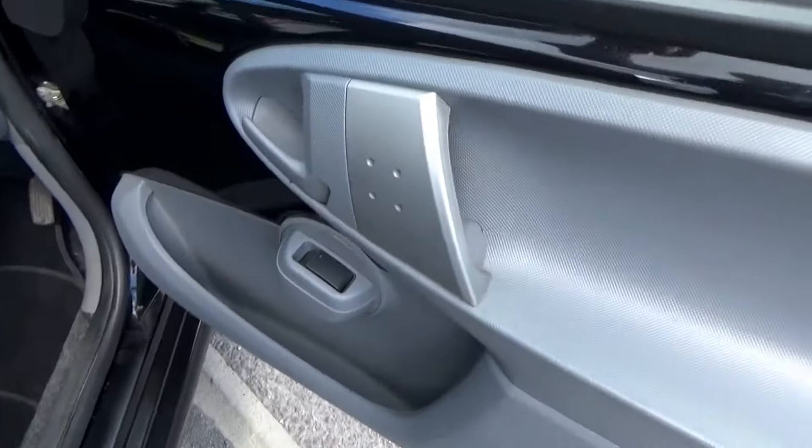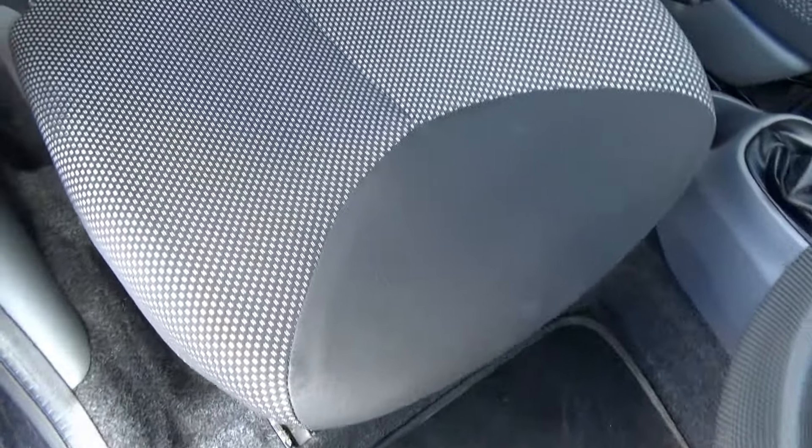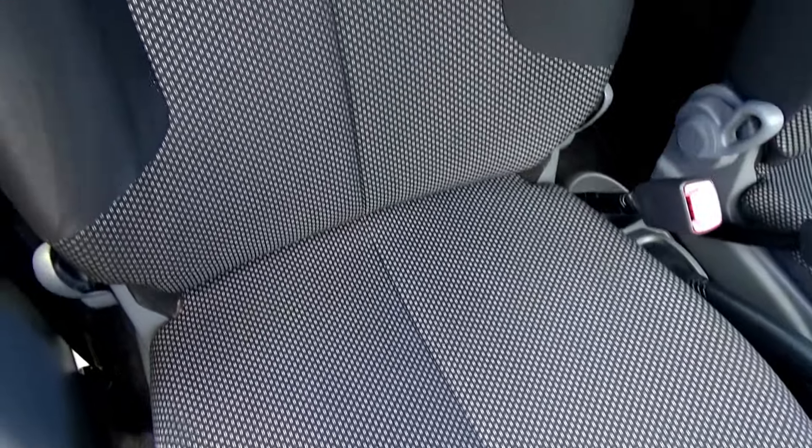I'll open the driver's door — you have electric windows here — and look inside at the interior now. Seats are in excellent condition, no excessive tears, no burns, nothing like that; it's all nice and clean.